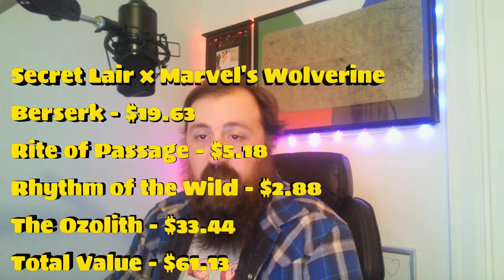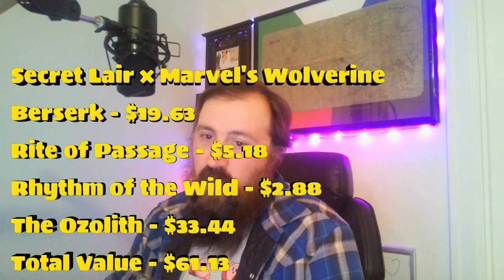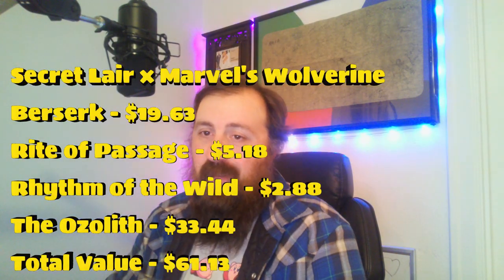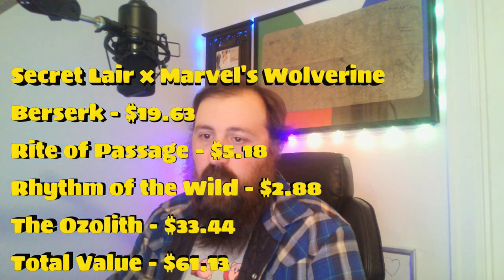The last one is Wolverine: Best There Is, and it actually comes out to be the best bundle for value. You've got Berserk at $19.63, Rite of Passage originally from Fifth Dawn at $5.18, Rhythm of the Wild at $2.88, and the big hit: the Ozolith coming in at $33.44. This one totals $61.13. Storm hits about even, while Wolverine gives about a $22 profit.